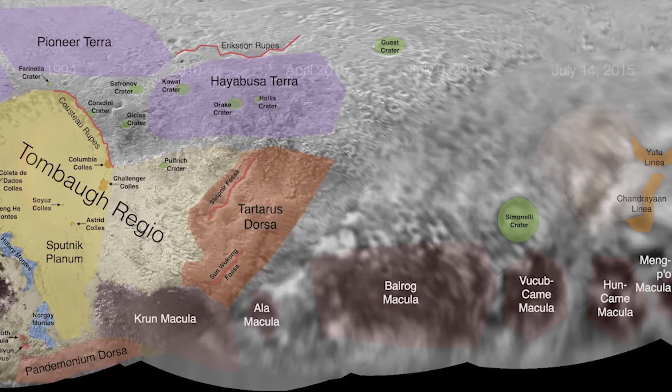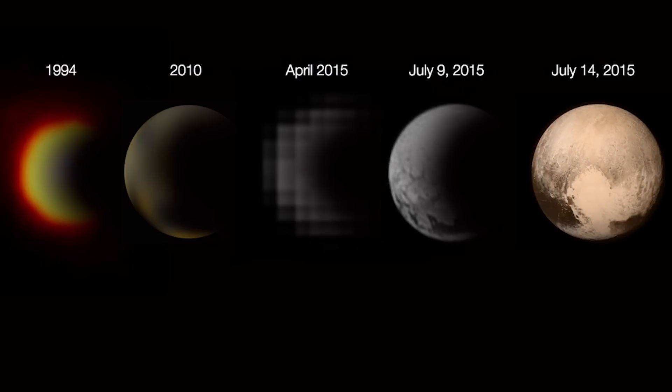In mid-2015, NASA's New Horizons probe flew past Pluto at a distance of only 12,500 kilometres, taking countless readings and photographs, giving us the best look yet at the distant rock. Here are five of my favourite Pluto images of all time.